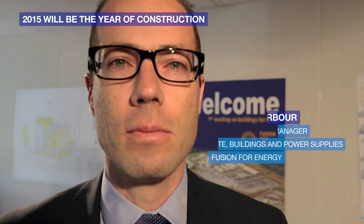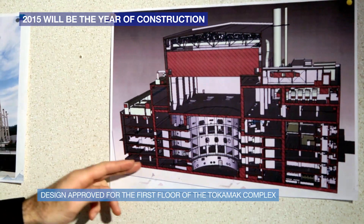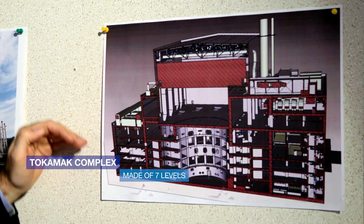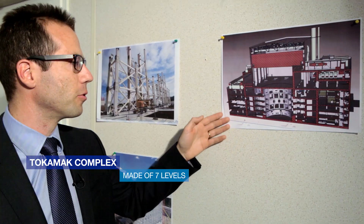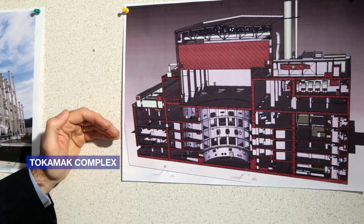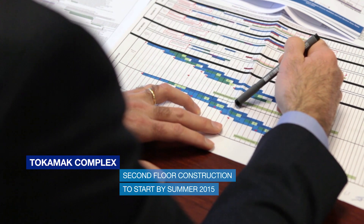I'm Romarek Darbour, I'm the deputy project manager for buildings. 2015 is for us the year of construction. After a long and complex design process, we have finally succeeded to have a design approved for the first floors of the Tokamak complex. We have a total of seven levels in this complex. Our civil works contractor VFR is currently building the first floor, and our major target for this year is to be able to start the second floor construction by summer 2015.